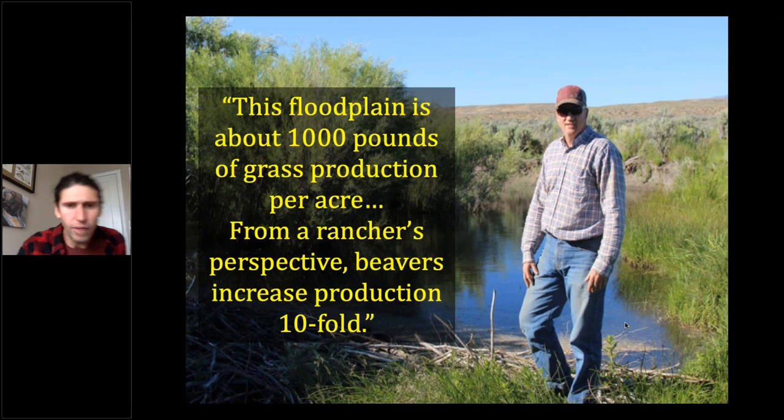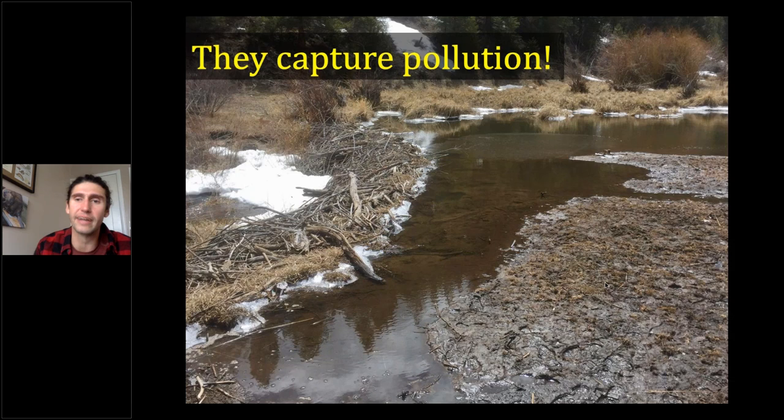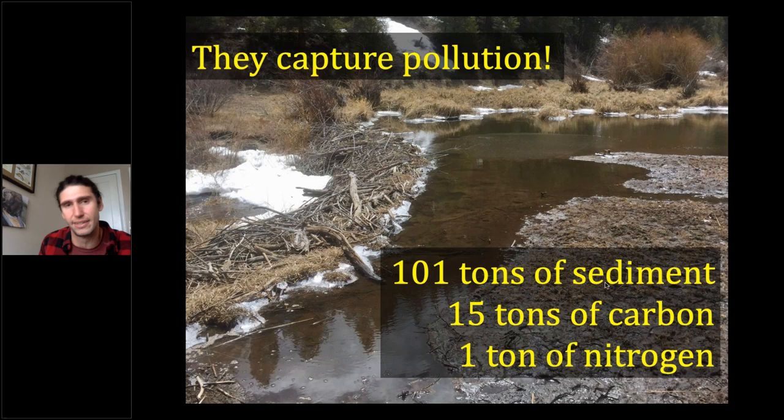Another fabulous thing beavers do is pollution filtration. A beaver dam slows the water down, and all those suspended sediments, solids, and pollutants — nitrogen, phosphorus, heavy metals — have the opportunity to settle out of the water column and get entrained in soil. In England, where beavers have recently been reintroduced, researchers found that a single pair of beavers — just two beavers — in the course of a couple of years captured a hundred tons of sediment, 15 tons of carbon, and a ton of nitrogen. That filtration capacity is a really crucial beaver service.